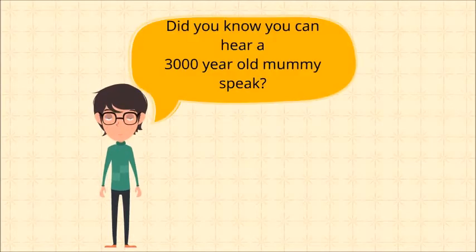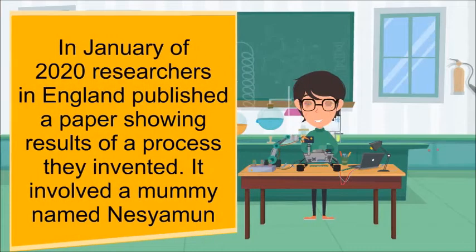Did you know you can hear a 3,000-year-old mummy speak? In January of 2020, researchers in England published a paper showing the results of a process they invented. It involved a mummy named Nesiamen.